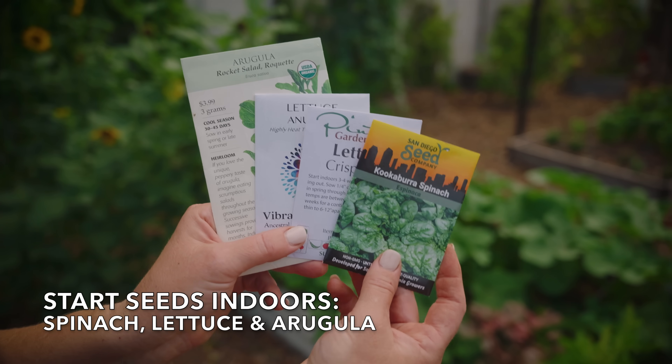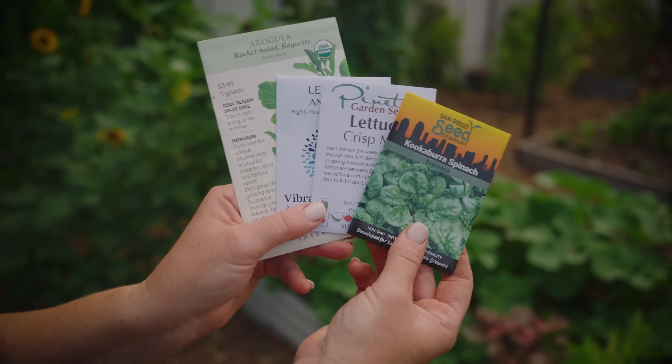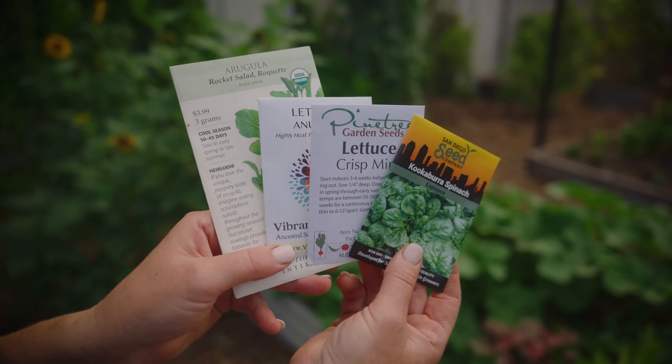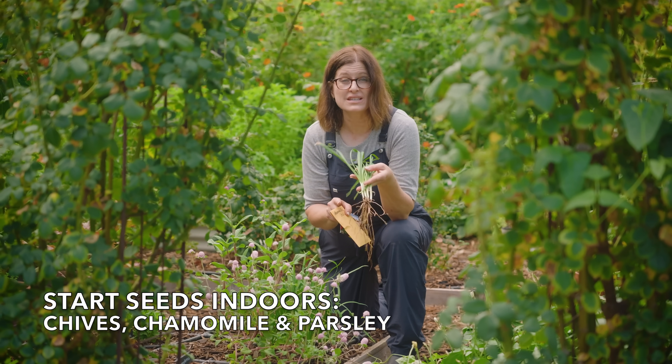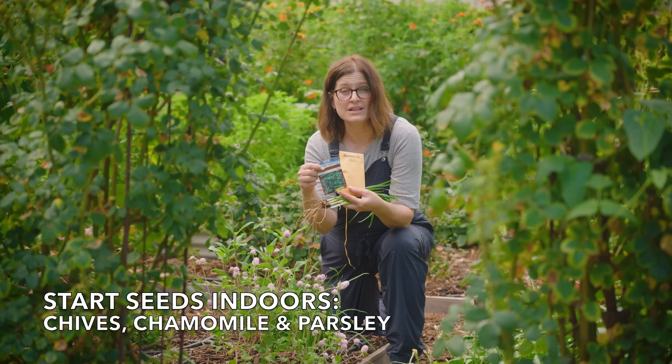You can start seeds indoors for greens like spinach, lettuce, and arugula, or you can wait and start these directly in the garden from seed next month. If you want to add chives to your garden, it's a good time to get those seeds started indoors. You can also start seeds for chamomile and parsley.